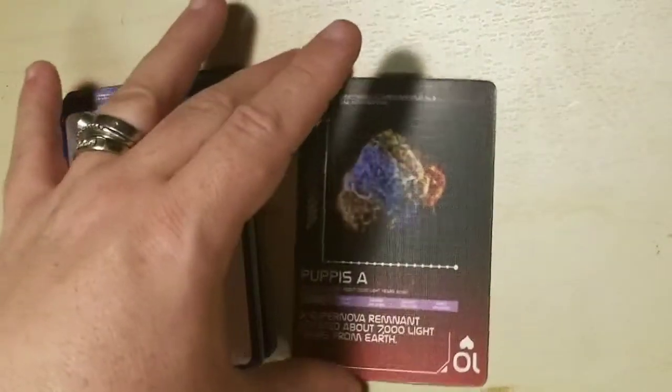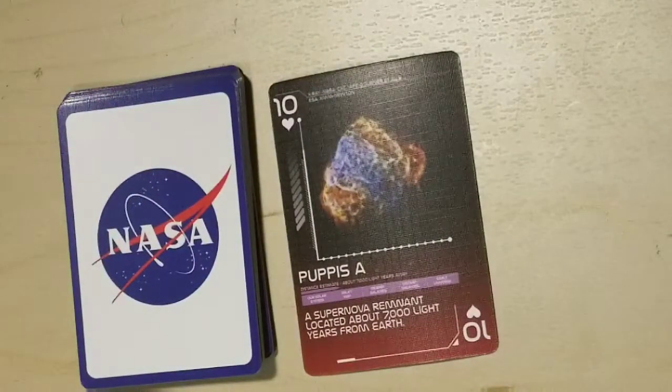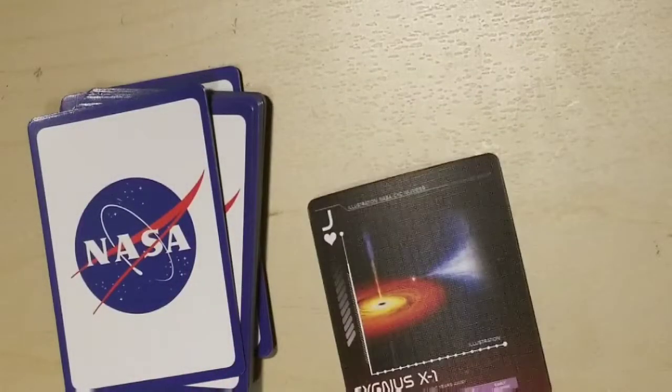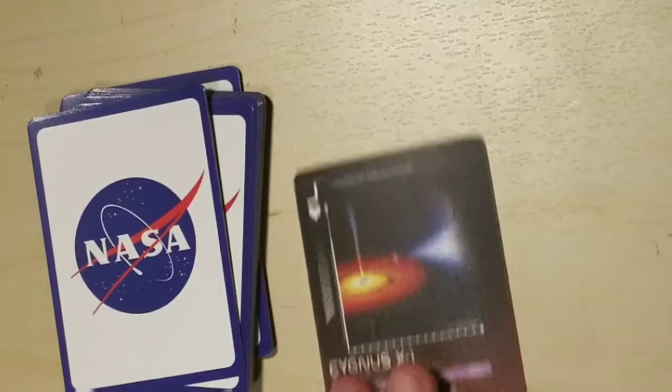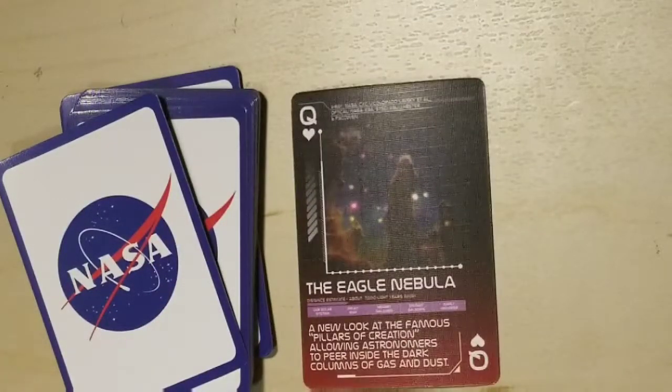Puppis A, a supernova remnant located about 7,000 light years from Earth. Cygnus X-1, a stellar mass black hole in orbit with a companion star about 6,000 light years away. The Eagle Nebula — a new look at the famous Pillars of Creation, allowing astronomers to peer inside the dark columns of gas and dust. How beautiful.